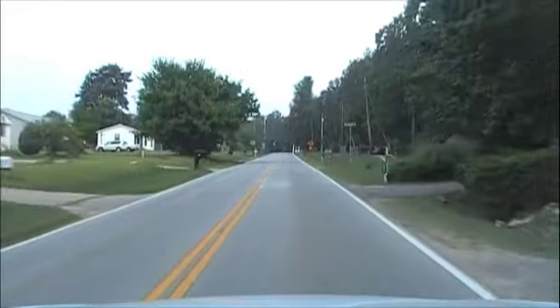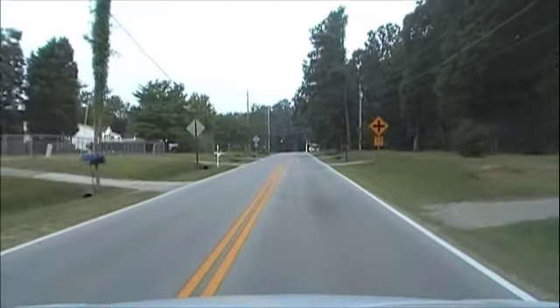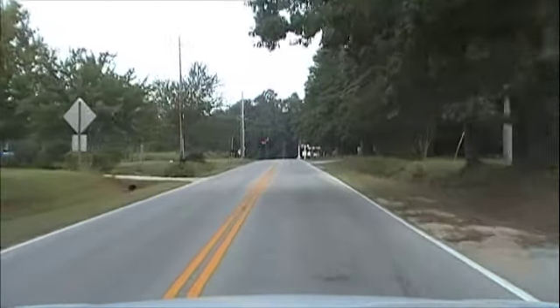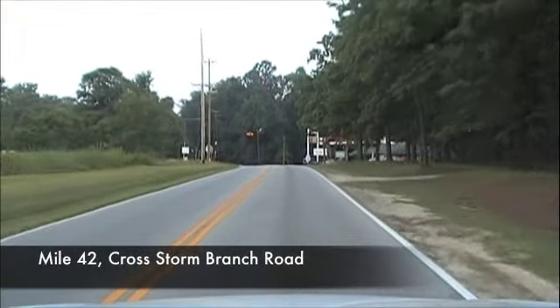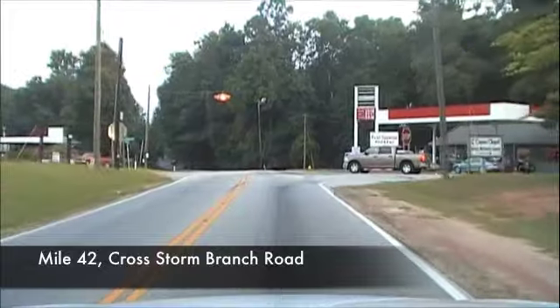There's an intersection up here. We're just going to go straight through it. I believe this is an intersection with Storm Branch Road. Remember we're on Pine Log Road — we're going through Storm Branch.